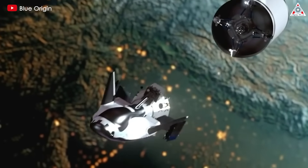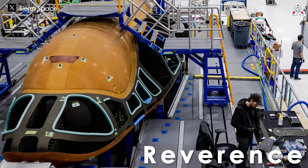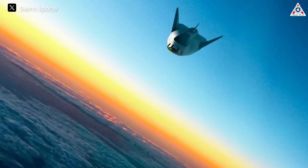If all goes as planned, Dream Chaser Tenacity will join SpaceX's Dragon in conducting cargo missions to the ISS. Sierra Space is also manufacturing a second Dream Chaser vehicle named Reverence, integrating a life support system to carry astronauts. However, simply achieving a successful flight with Tenacity would already be a major accomplishment for the company.